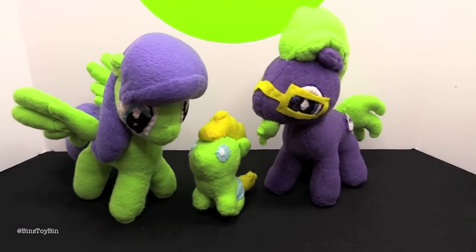So now not only do we have custom ponies that fit in with our regular pony display, now we have plush versions that will fit in with our plush ponies. This is awesome.